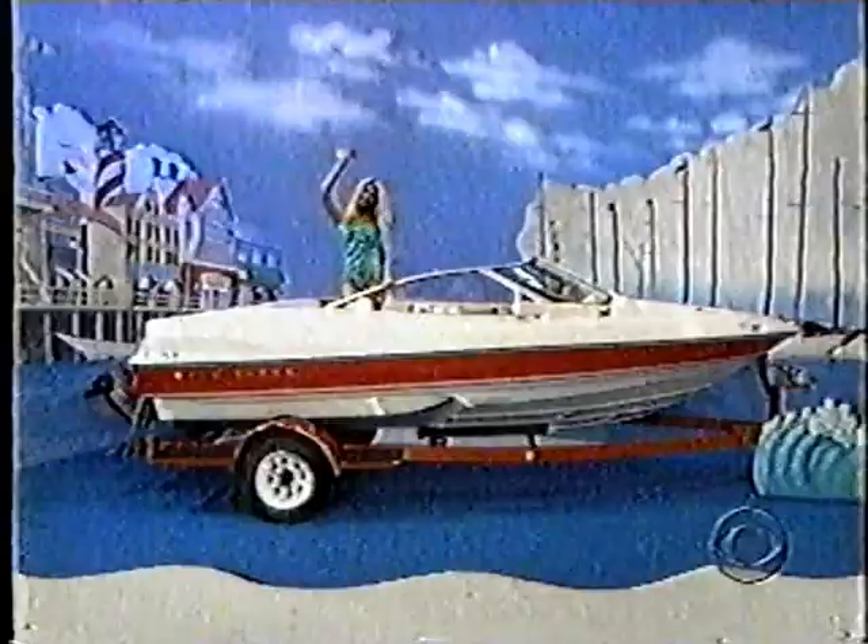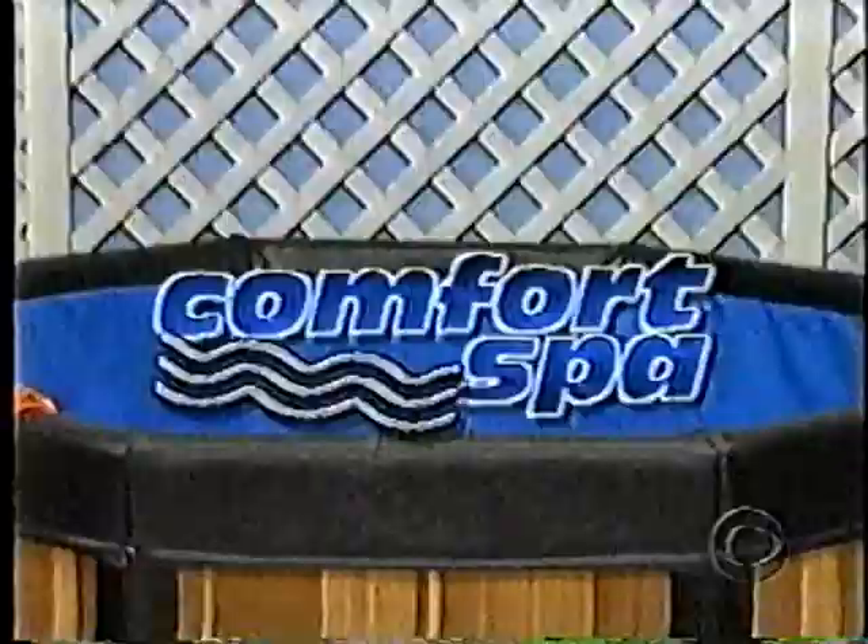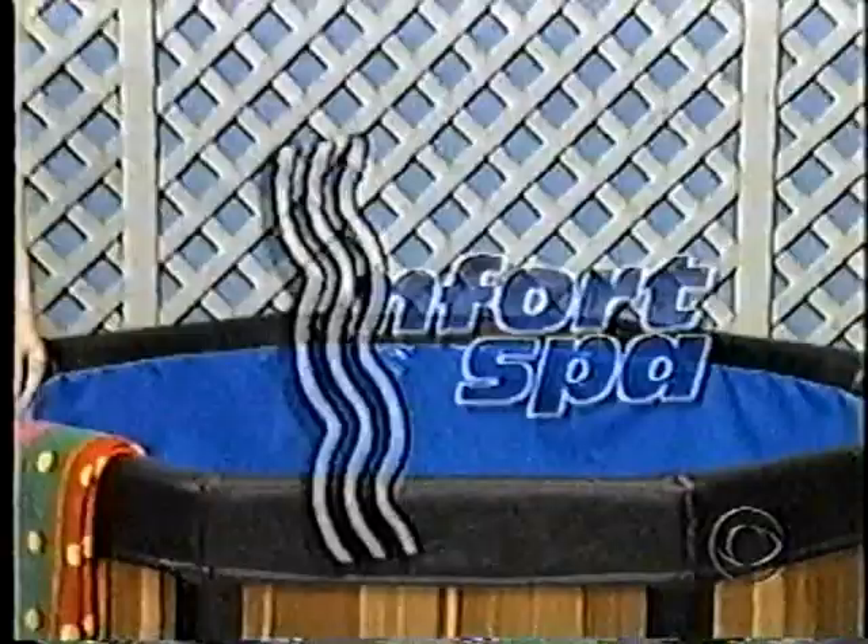This 18-foot bow rider spoils you with performance and creature comforts. It features a revolutionary fast-track hull, a 4.3-liter engine, and a custom matching trailer from Regal Boats. The showcase also contains a delightful new spa deck that holds up to six people — a great way to relax with its hydrotherapy warm water action, from Comfortline Products.